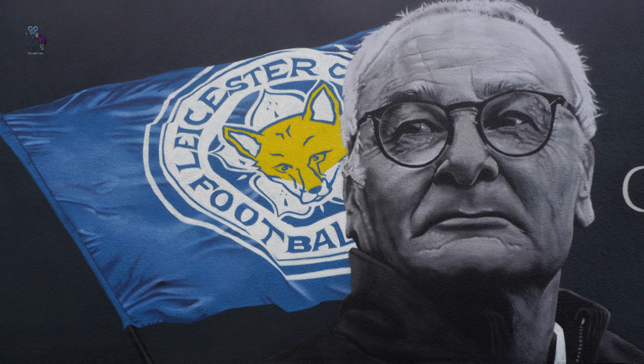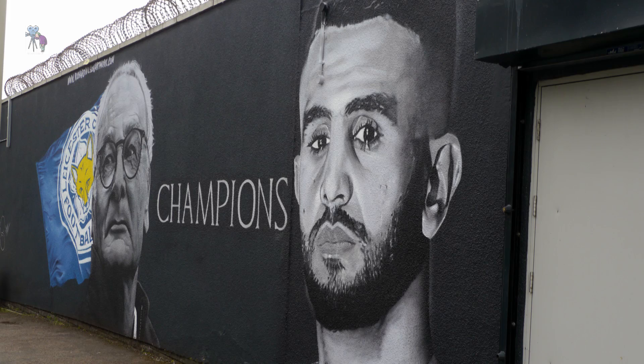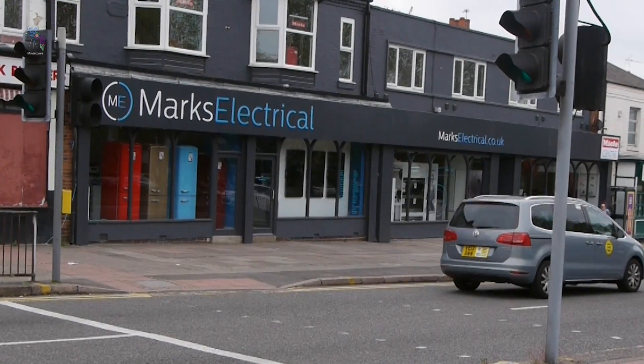It started off with just painting Claudio because I like to paint people that inspire me, and I want to try and start combining that with doing it in their hometowns or places associated with them. So once I thought of Claudio I thought how cool if I can do him in Leicester. I came up and got so lucky — I found this wall completely by luck. The guy inside who runs the wall is a crazy Leicester fan and he pretty much pushed me out here to do it.